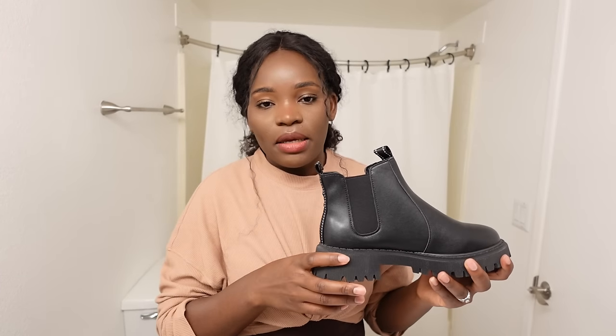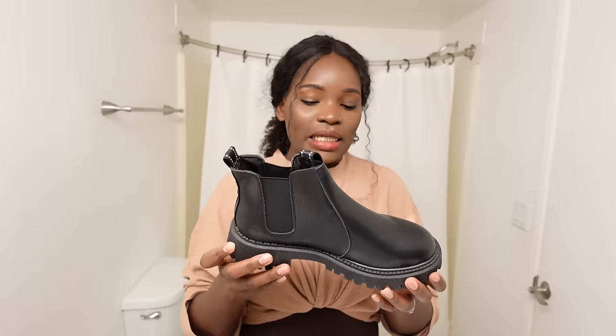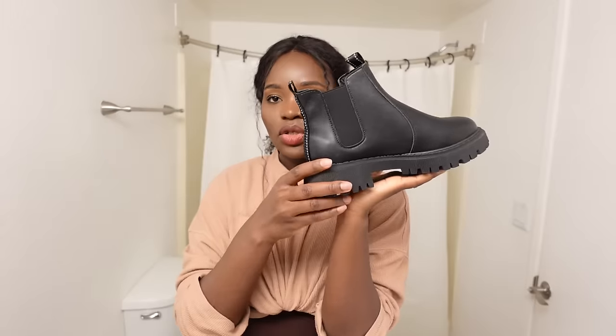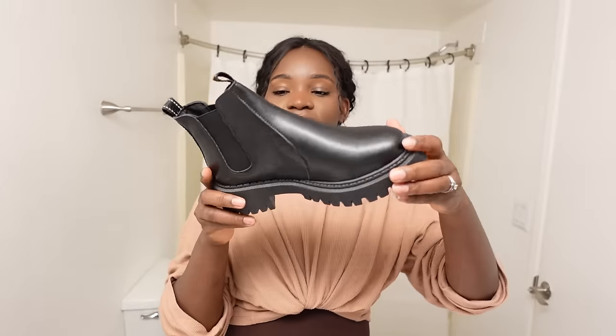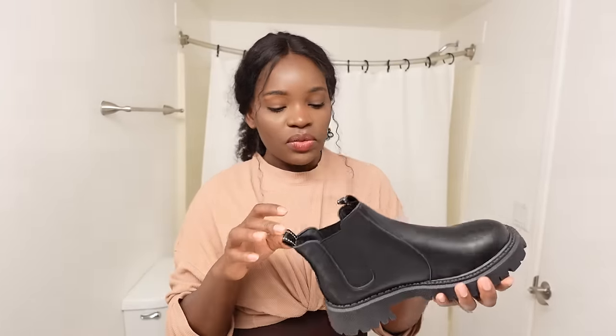I got these for Becky. In case you don't know who Becky is, I'll put the video in the description box about my wedding. Becky is the lady who took care of me ever since I dropped into this country. She doesn't like high heels but likes shoes that are on the same platform. When I went to her place with these types of shoes, she loved them. We have the same shoe size and she was so happy about the height. So this is for Becky.